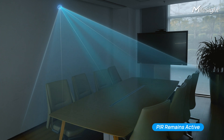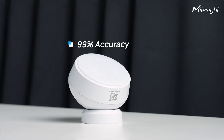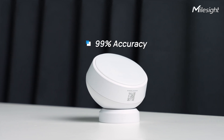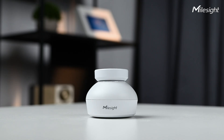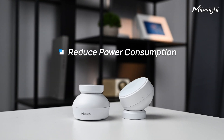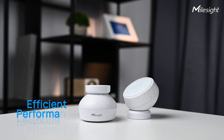Continuously monitoring for any new activity. With 99% accuracy, it avoids PIR micromotion errors and radar false triggers, offering privacy protection, 24/7 functionality, and reduced power consumption. Our technology ensures reliable, secure, and efficient performance.